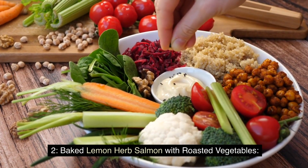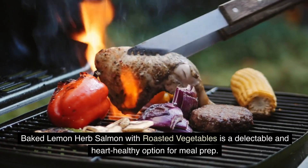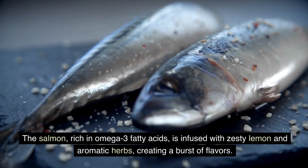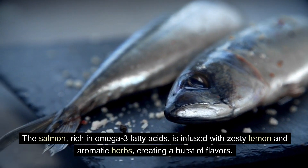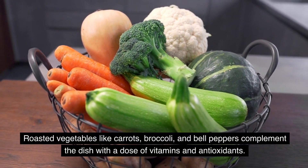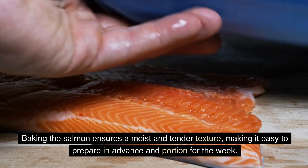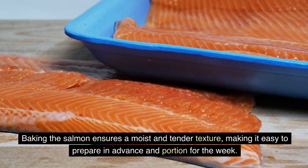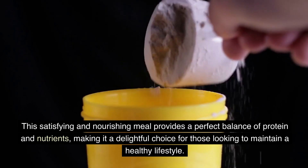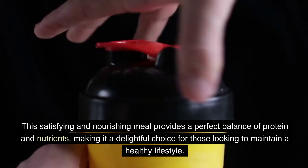Baked lemon herb salmon with roasted vegetables is a delectable and heart-healthy option for meal prep. The salmon, rich in omega-3 fatty acids, is infused with zesty lemon and aromatic herbs, creating a burst of flavors. Roasted vegetables like carrots, broccoli, and bell peppers complement the dish with a dose of vitamins and antioxidants. Baking the salmon ensures a moist and tender texture, making it easy to prepare an advancing portion for the week. This satisfying and nourishing meal provides a perfect balance of protein and nutrients, making it a delightful choice for those looking to maintain a healthy lifestyle.